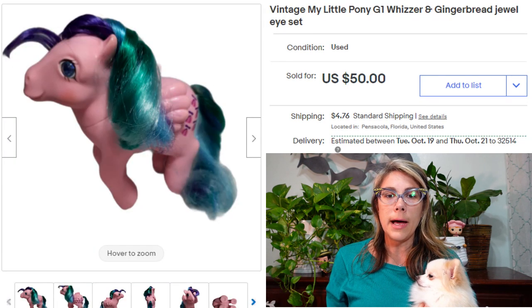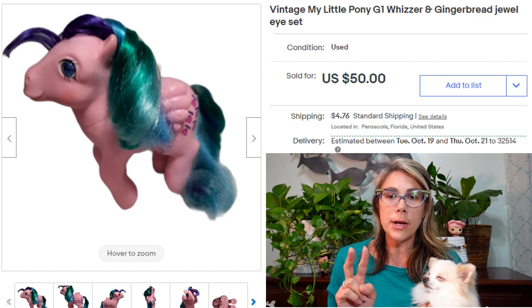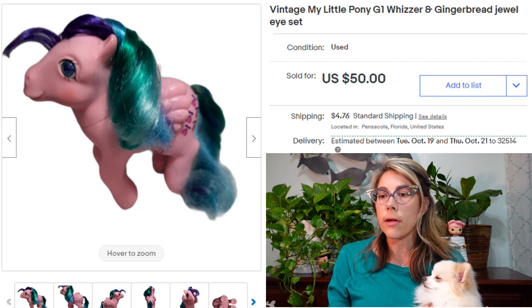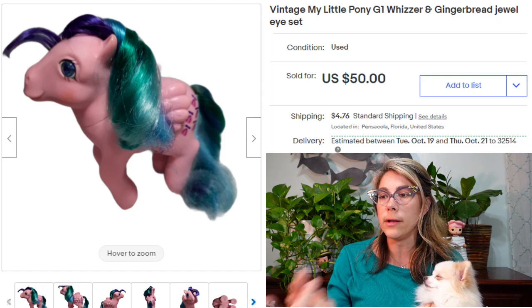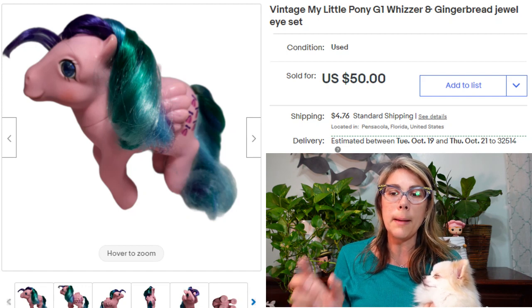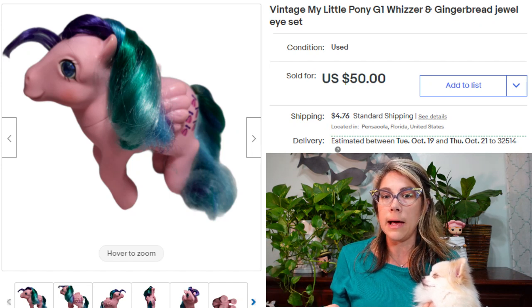This is a Generation 1 Whizzer and Gingerbread pony — so actually two ponies. A buyer messaged me wanting both and asked if I'd combine them to save on shipping. Of course I would. So I took the Whizzer listing, inserted the Gingerbread photos, updated the description, and combined them into one listing.